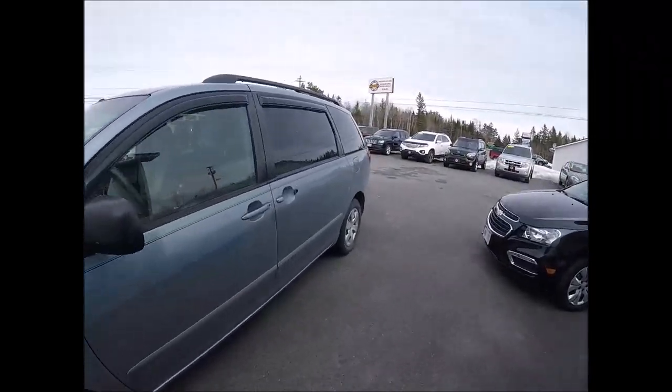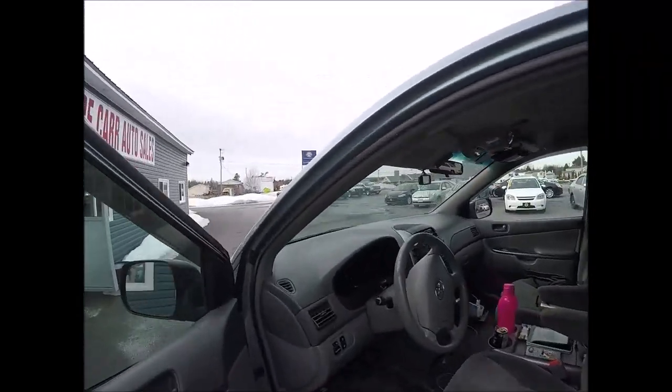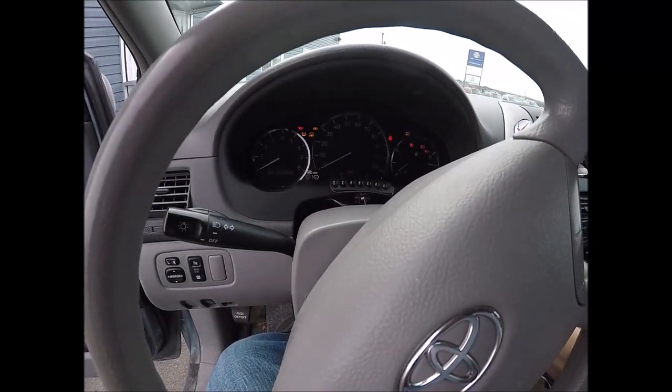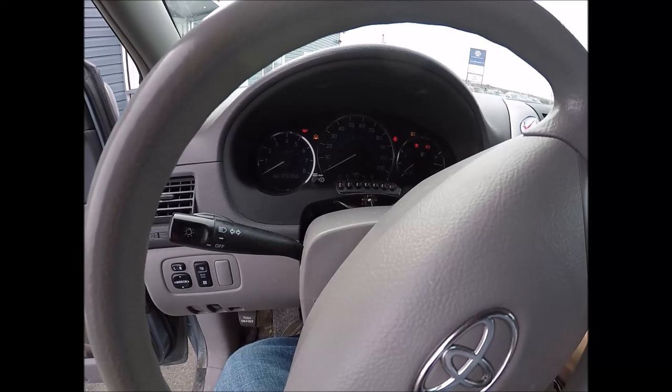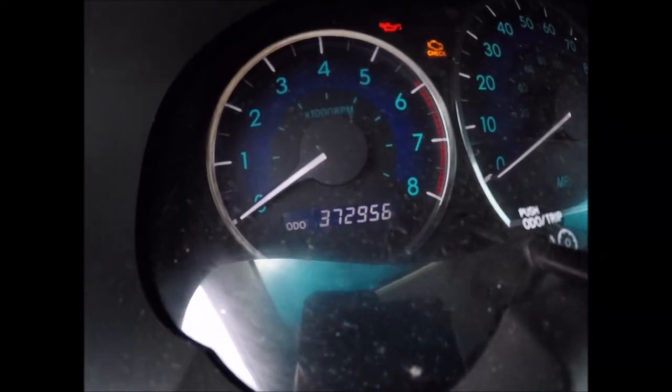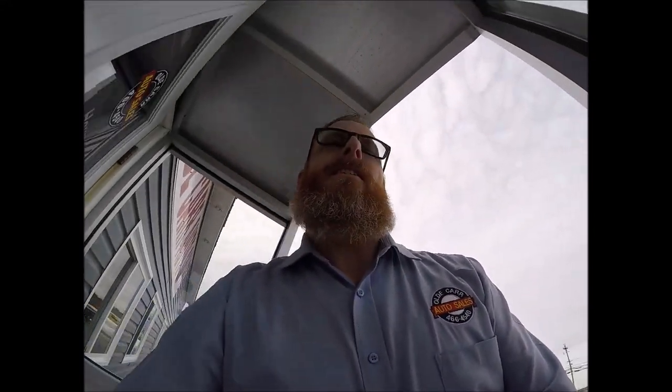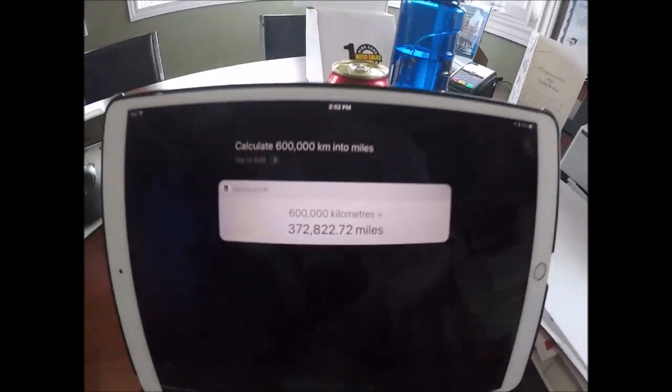My wife just popped in for a visit — I wanted to see how close to 600,000 kilometers she was. I think she's made it! 372,956 kilometers... let's go back and see what she has to say. I think you made 600,000 kilometers! High five!